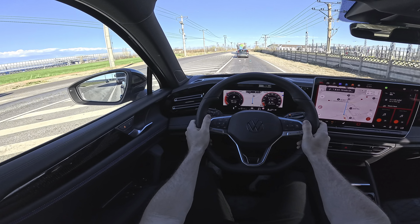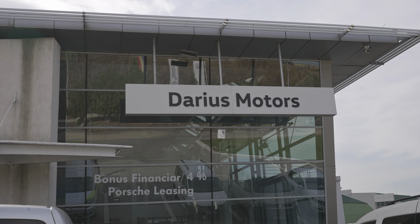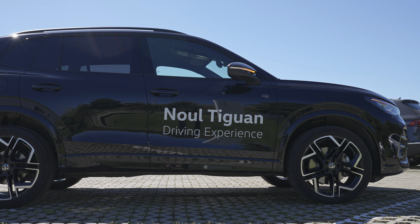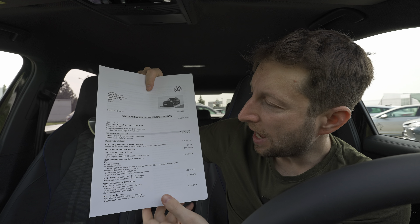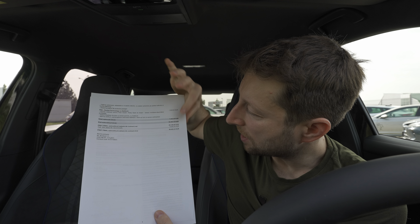If you're in Romania, I recommend going to Darius Motors in Ploiești — I'll leave the link in the description. They already have the car, including this Elegance top-spec version and an entry-level version with the same diesel engine. The price starts at around 50,394 euros at Darius Motors, and with all the options it goes up to 58,462 euros.